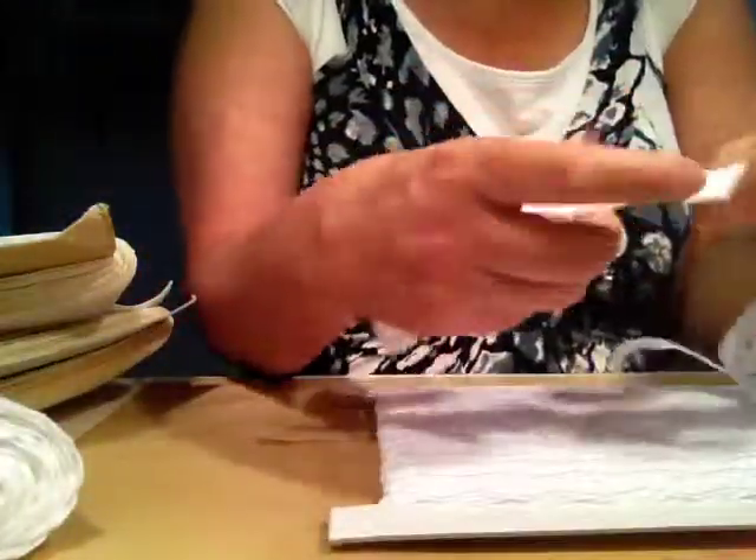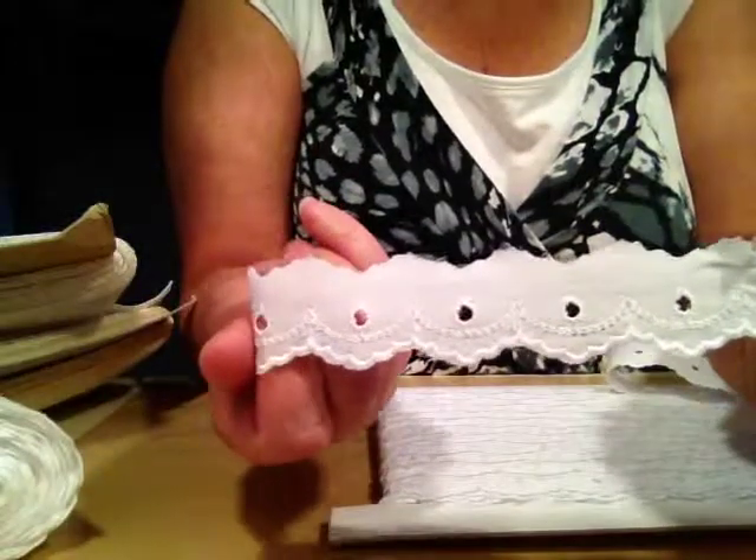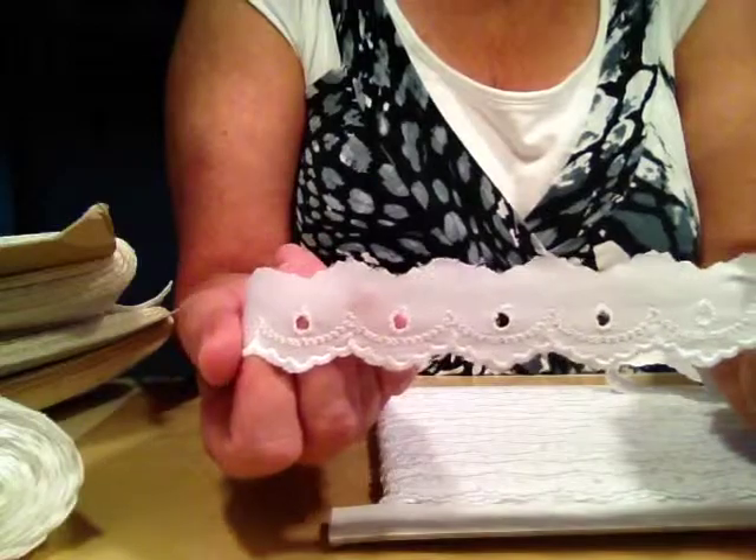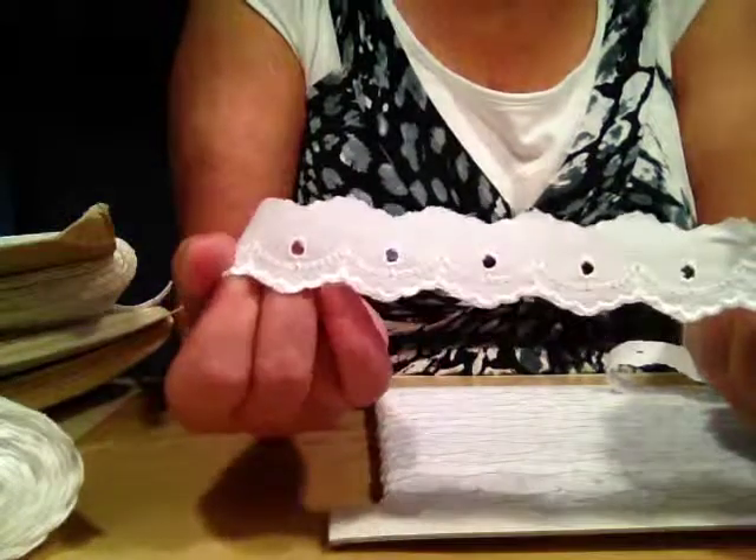I feel like Christmas, I'm telling you, this is just like Christmas, I love it! And this eyelet trim as well — this is about one inch wide, it's really, really pretty. Just love this scallop edge.